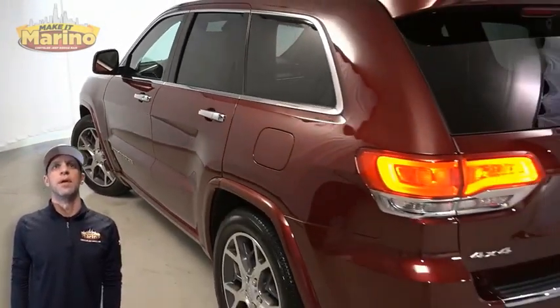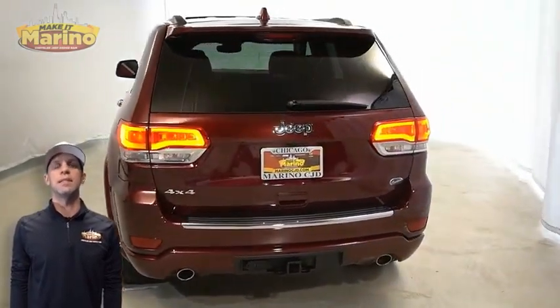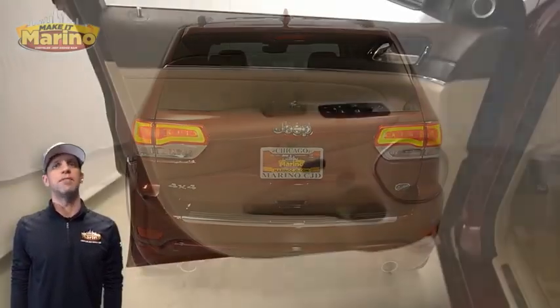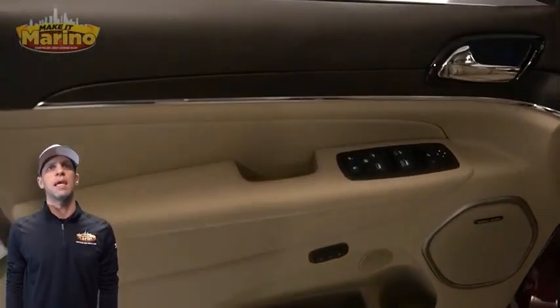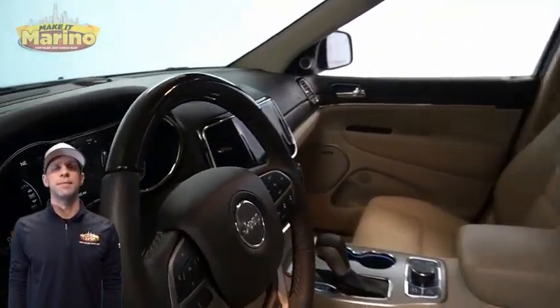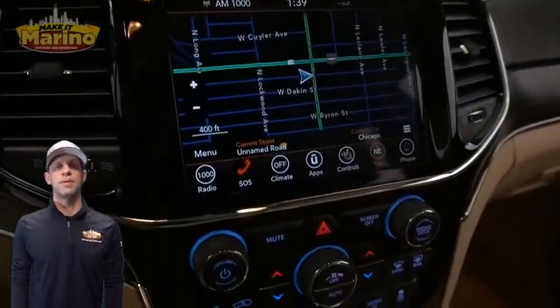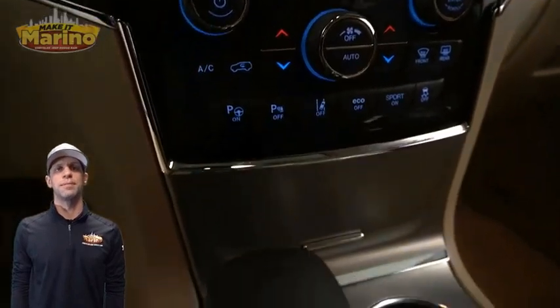Power heated mirrors, blind spot and cross path detection, LED tail lamps, heated and ventilated front seats, heated steering wheel — only 18,000 miles on the odometer. It also features an 8.4-inch touchscreen display with navigation and a rear backup camera, plus dual zone temperature control.